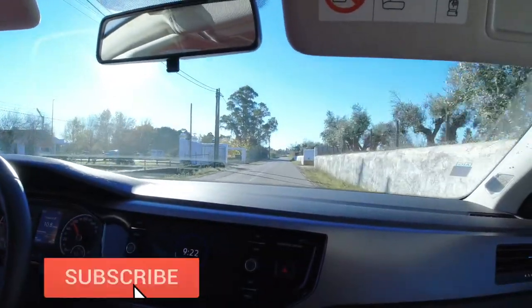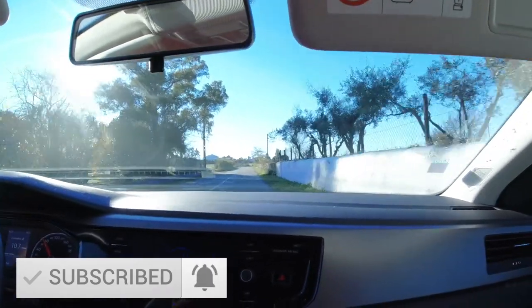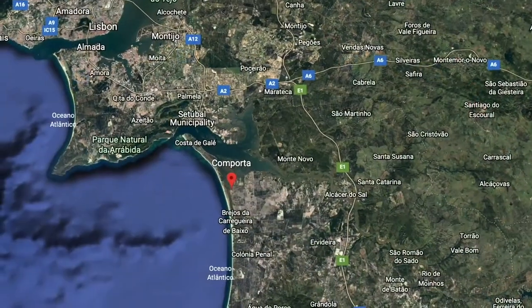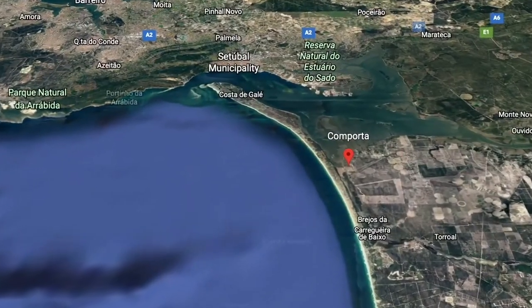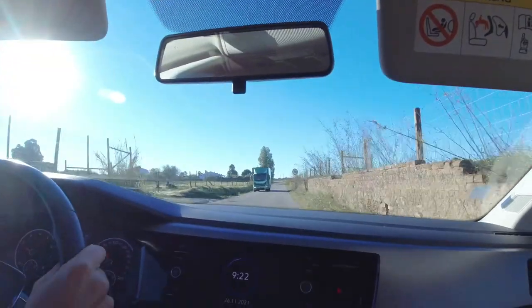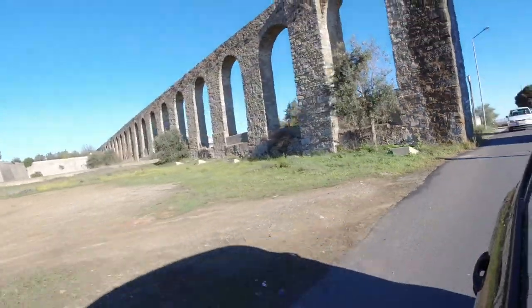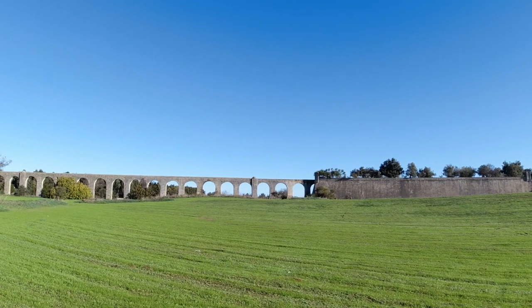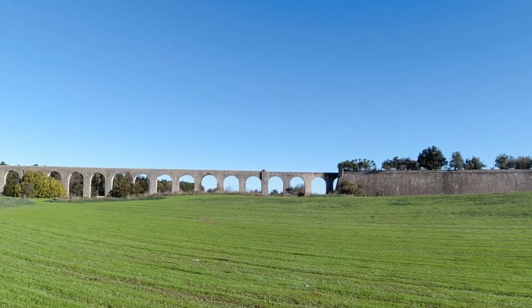We're on the road this morning heading to Comporta, which is on the other side of Portugal — still in the Alentejo region but they call it the coastal Alentejo. We're leaving the city of Évora behind as we made our way towards the west coast of Portugal, passing the surviving arches of Évora's 16th century aqueduct.